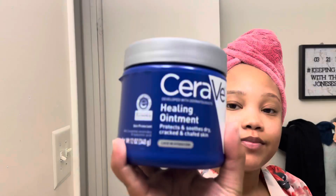And then I finish it all with this healing ointment by CeraVe — or however you pronounce it, I don't know. And we are finished! Thank you guys for watching and I'll see you guys next time, bye!